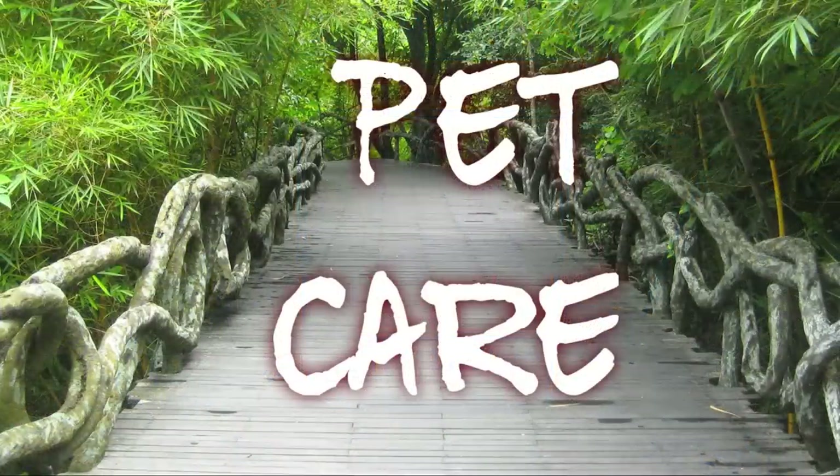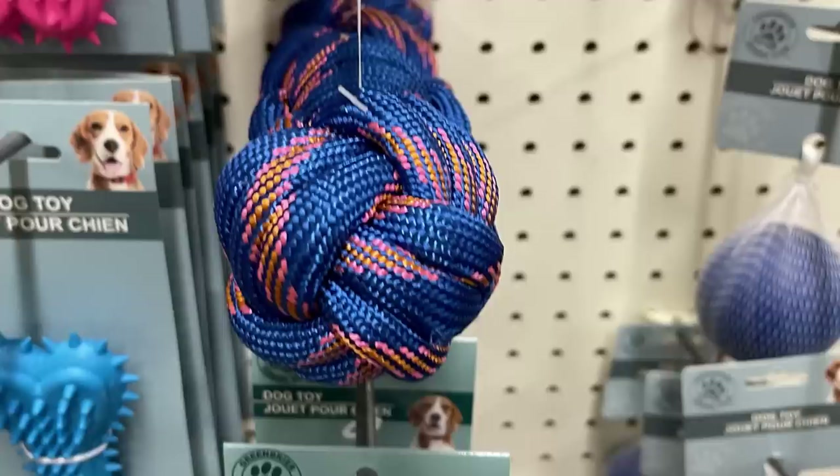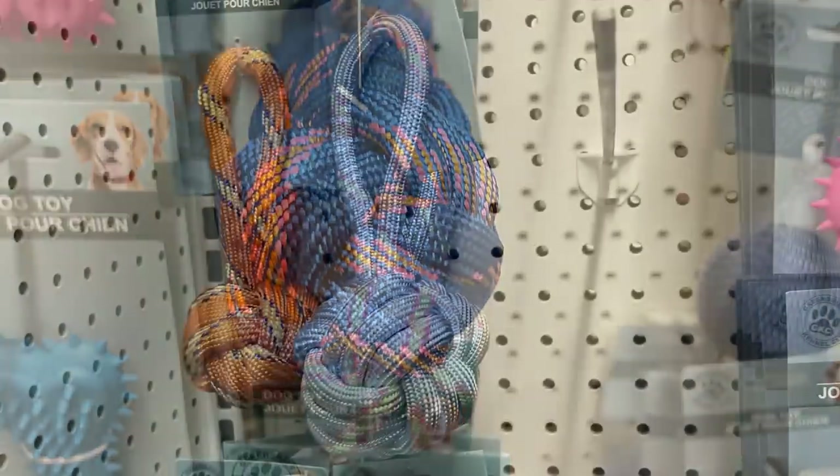For pet care, the only thing I found — and it's actually a restock — is the rope knots with the handle that you can throw.